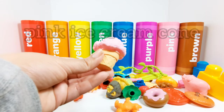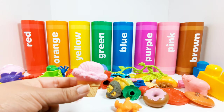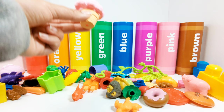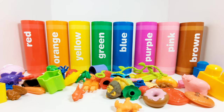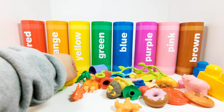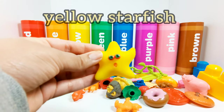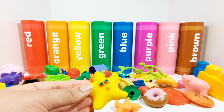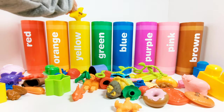This is a pink ice cream cone. Where does the pink ice cream cone need to go? Yes, in the pink crayon. Great job. This is a yellow starfish or sea star. Which crayon does it need to go in? Yes, the yellow crayon.